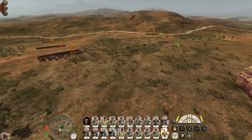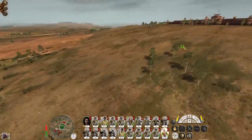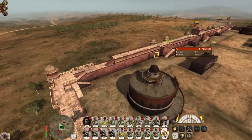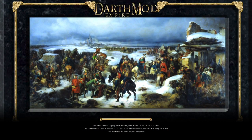They've changed their mind - cannons are coming in. Let's get this... I've accidentally clicked off the next monitor. Okay, there we go. Got a little bit too keen.